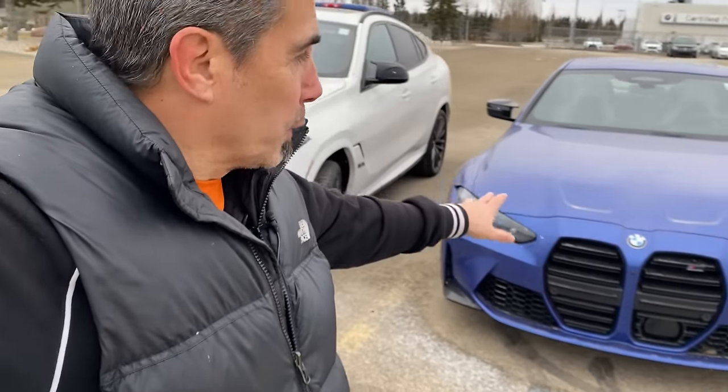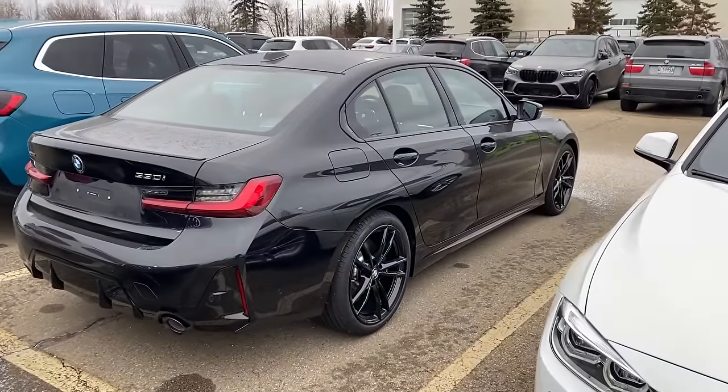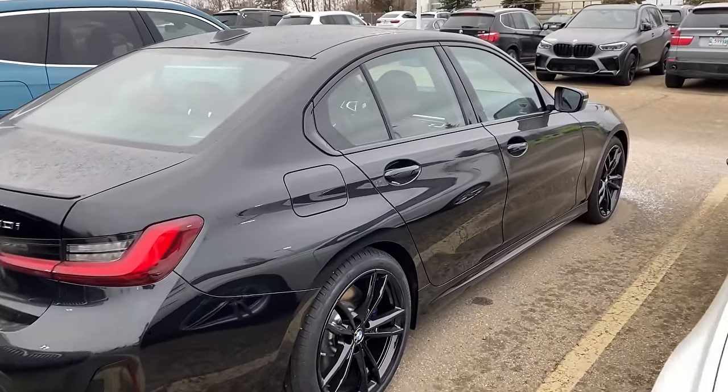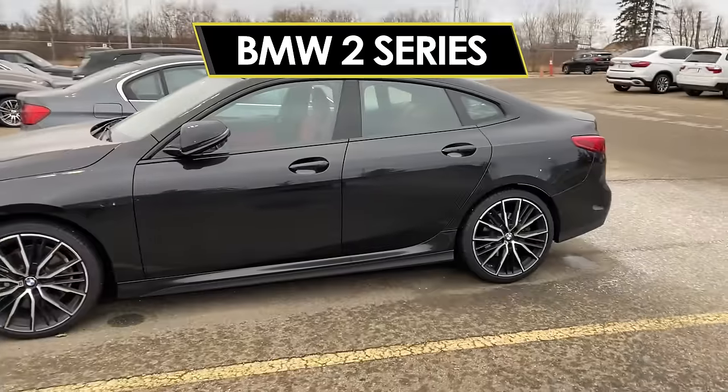BMW has some of the hottest cars to drive on the market today — whether we're talking about the brand new M4 Competition, the mighty BMW M5 with over 600 horsepower, or one of the class-leading 3-series mid-sized saloons that a lot of people are buying. BMW does create a lot of different models for a lot of different people, but there's one model I truly believe is the worst on their list. We're talking about the BMW 2-series.